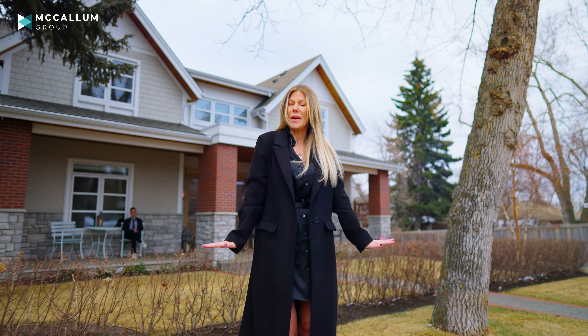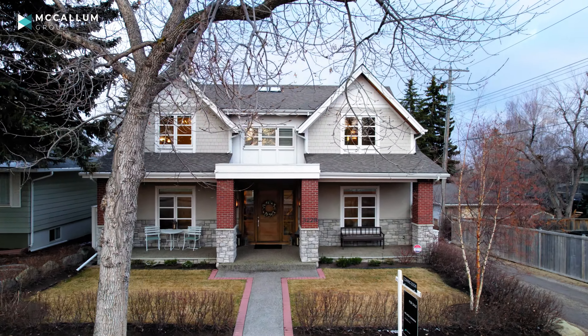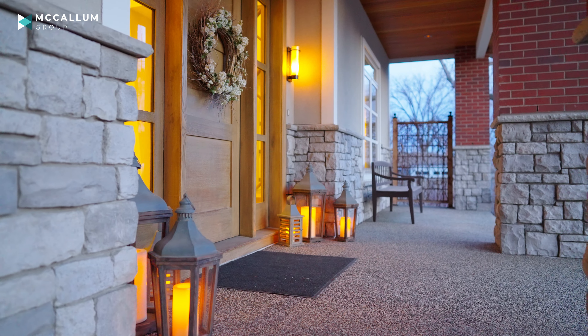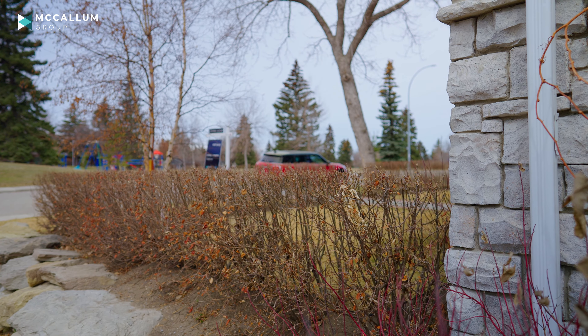We're back in Richmond, one of our favorite inner city communities in Calgary. People love this area because of the large single-family home lots with low density and close proximity to downtown and amazing communities like Marta Loop.